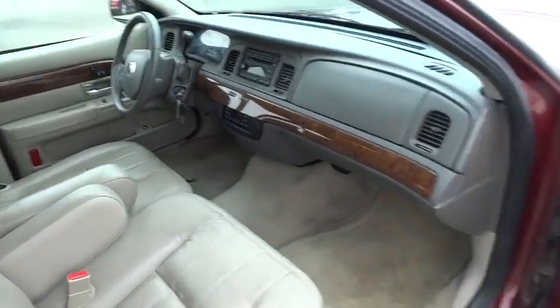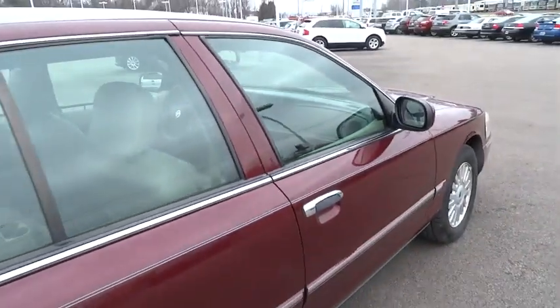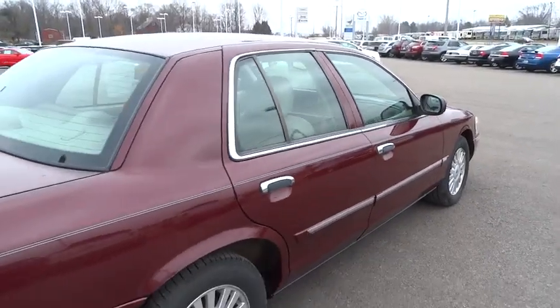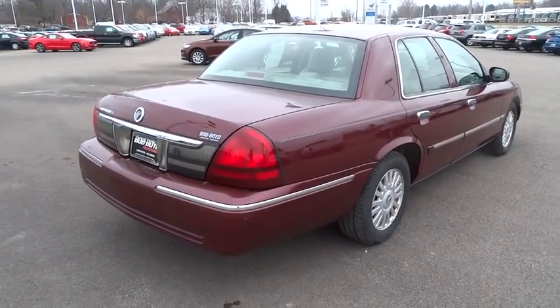It's also the only car in its class to receive the government's highest five-star front crash test rating 15 years in a row. This vehicle has less than 95,000 miles. Here are some of this vehicle's great options.